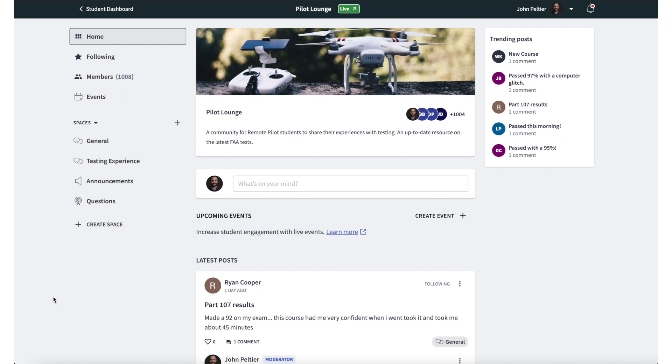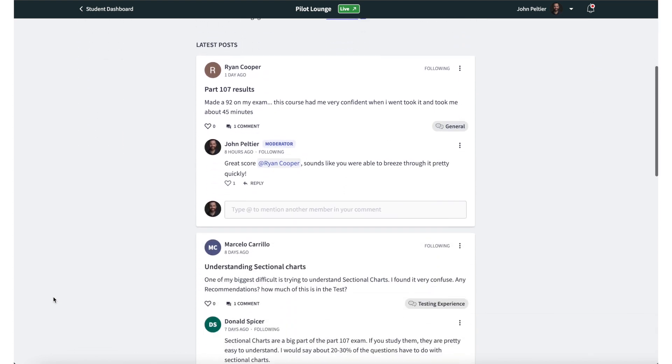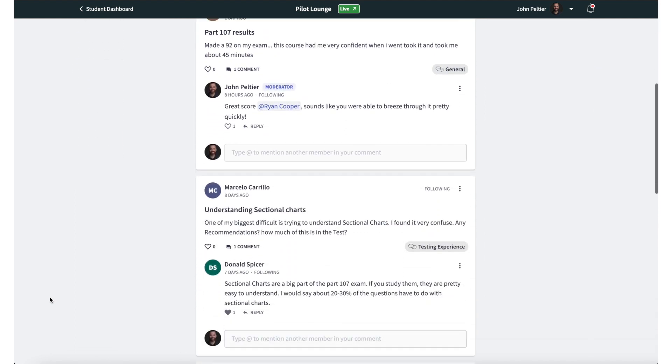If you want a structured course to take you through all of these topics, check out our course at photocourses.link/107 and take 20% off with the coupon code TUBE20. In that course, there is a community where you can chat with students who have recently taken their test and pick their brains on what it was like. Good luck — I know you'll do great. Please let me know if you have any questions or anything to add down in the comments.